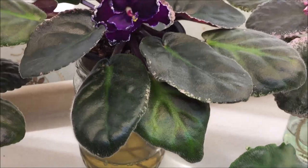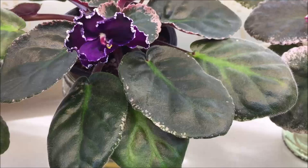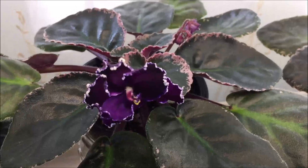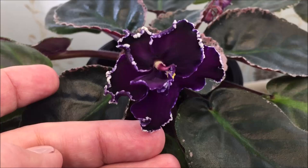Here is one of my favorite Apaches called Apache Midnight by Lenora Munch and J.C. Munch. It has variegated foliage, and this is one of the older crowns that I had repotted — it just started to bloom. The blooms are very dark purple with white edge.